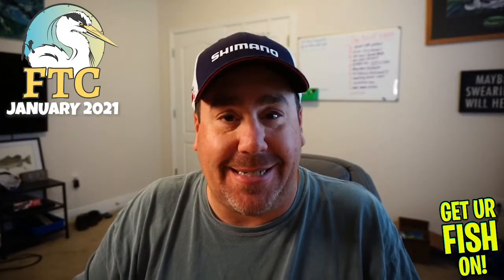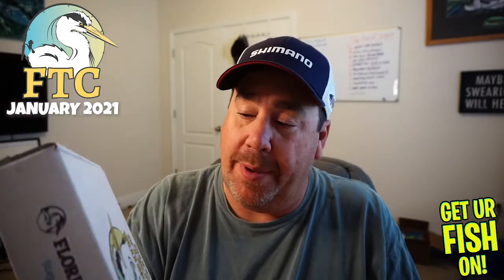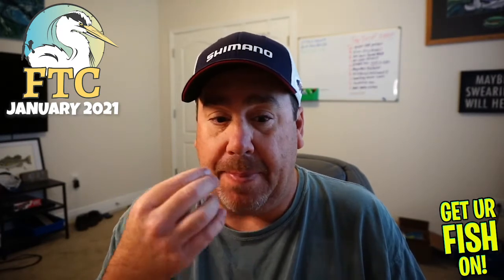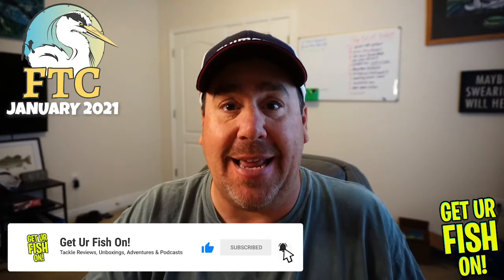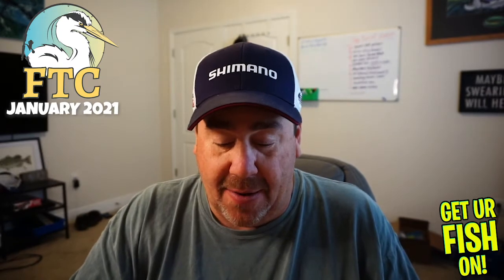Thank you for everything, but today we're gonna look at the new Florida Tackle Club box for January. If you don't know about Florida Tackle Club, they are a bi-monthly subscription tackle box — by far the best one on the market. They cater this box to the style of fishing you like to do, so everything in here is going to be new products, no overstock, and stuff that is designed for me to use.